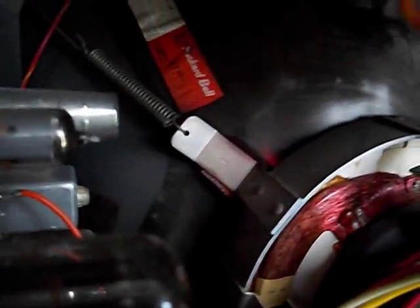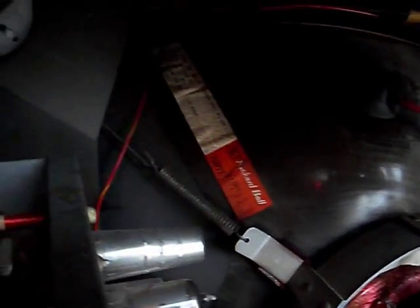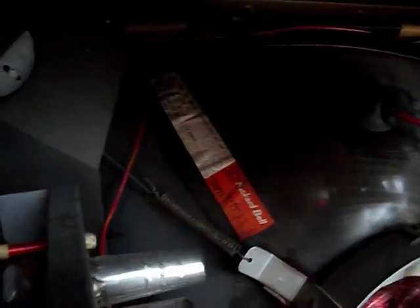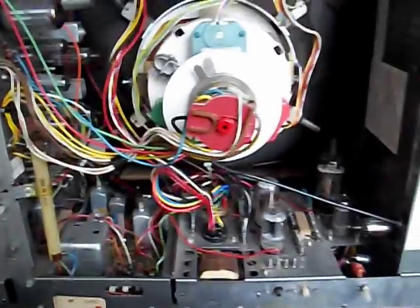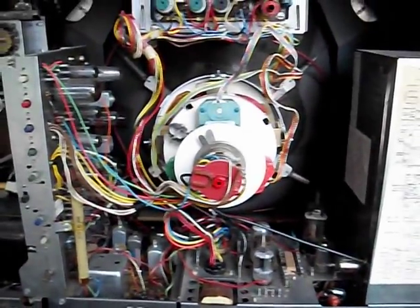We've got a Packard Bell branded 25XP22. Since it's got the green halo, I assume it's a Zenith-style CRT. And there you have it — that's the back of it. My plan is to do nothing with this except put it into use. More later.